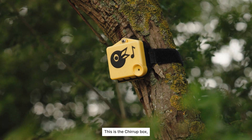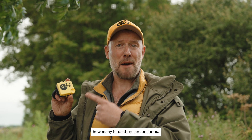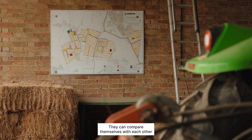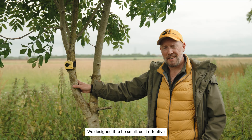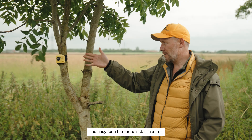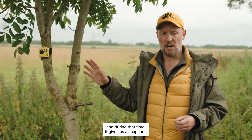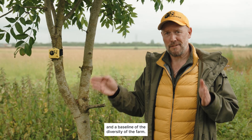This is the Chirrut Box, sometimes called the Robot Ecologist. We put it out into the wild to find out how many birds there are on farms. Farmers get the benefit of that — they can compare themselves with each other and know what their baseline is and where they need to go to farm ecologically. We designed it to be small, cost-effective, and easy for a farmer to install in a tree or on a post at the edge of a field. Each box is on for three weeks, and during that time it gives us a snapshot and a baseline of the diversity of the farm.